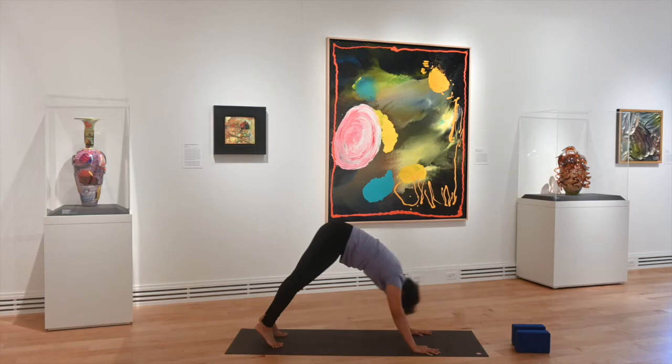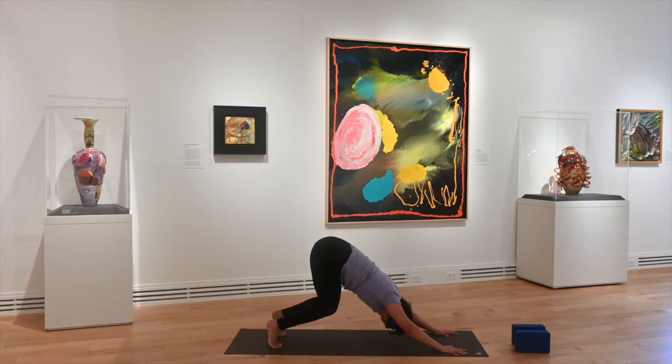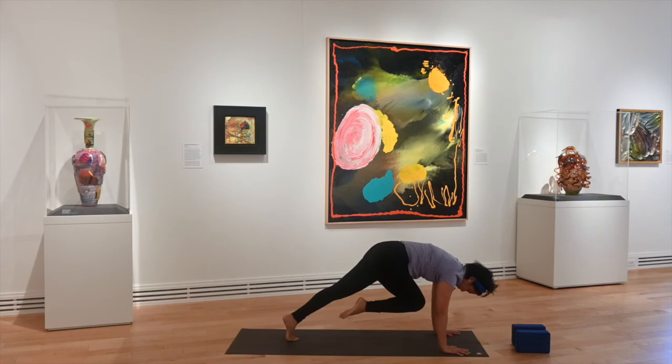Inhale here to cow, exhale to cat — doing our traditional cat cows, ensuring our spine is nice and awake, nice and limber. Tuck your toes under, lift your knees off the ground, and shoot your hips back up for our first down dog of class. With a down dog, you can play around with this — you might have to walk your hands out further, maybe move your feet back to find the right length between your hands and feet. Bend your knees, bring your heels down to the mat. Play around, see what feels best for you.